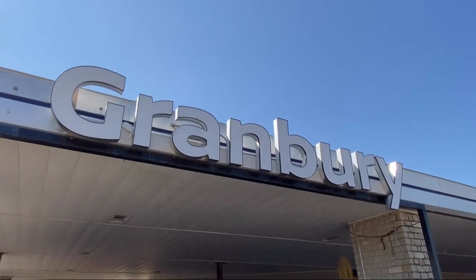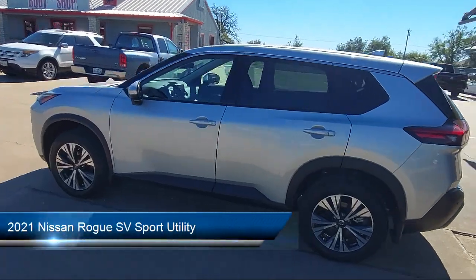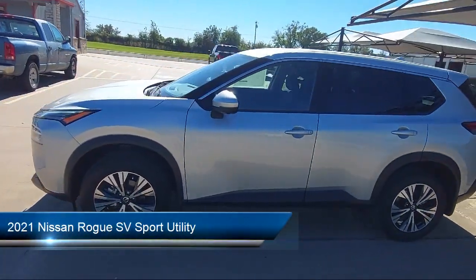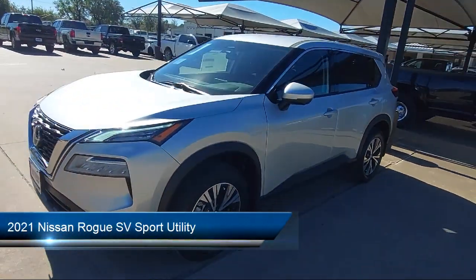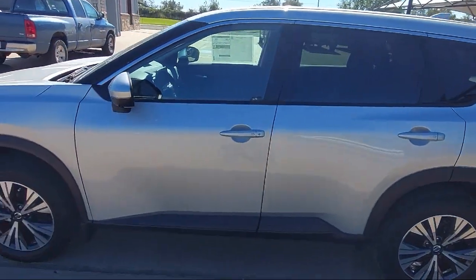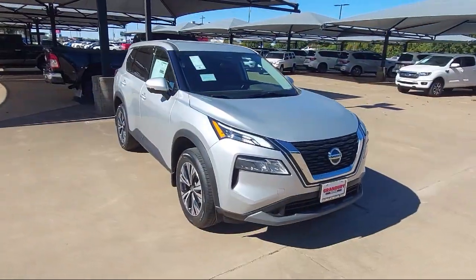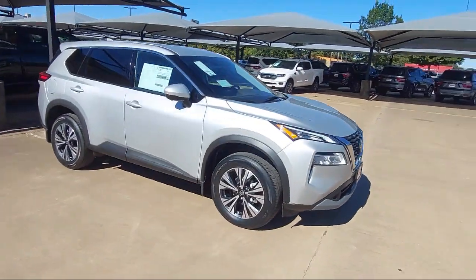Welcome to GranBerry Nissan, and here's a look at another one of our great vehicles for sale. It comes equipped with fully automatic headlights, auto high beam headlamp control, keyless entry, alloy wheels, steering wheel controls, dual front side impact airbags, and heated door mirrors.